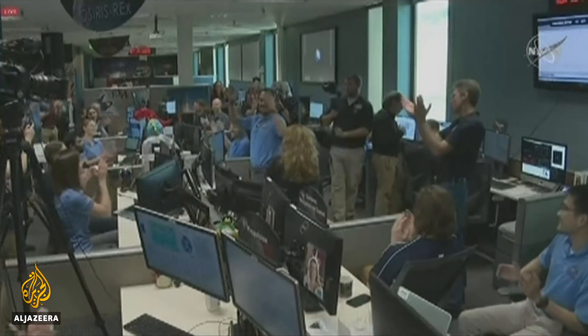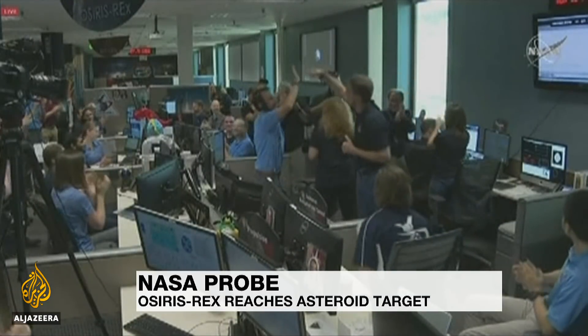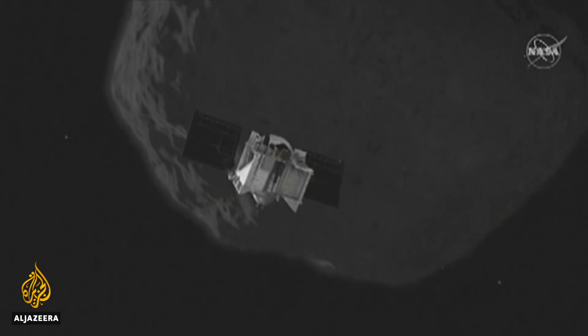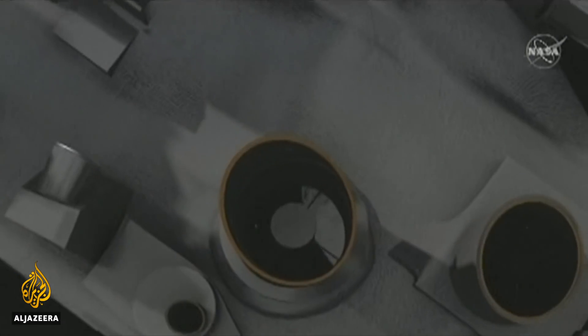We have arrived. High fives all around at the Mission Control Center as NASA's spacecraft, OSIRIS-REx, moved into position alongside the asteroid Bennu, 130 million kilometers from Earth.